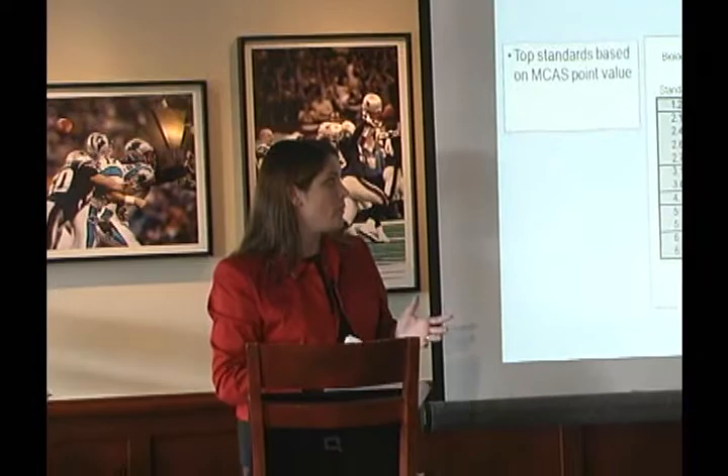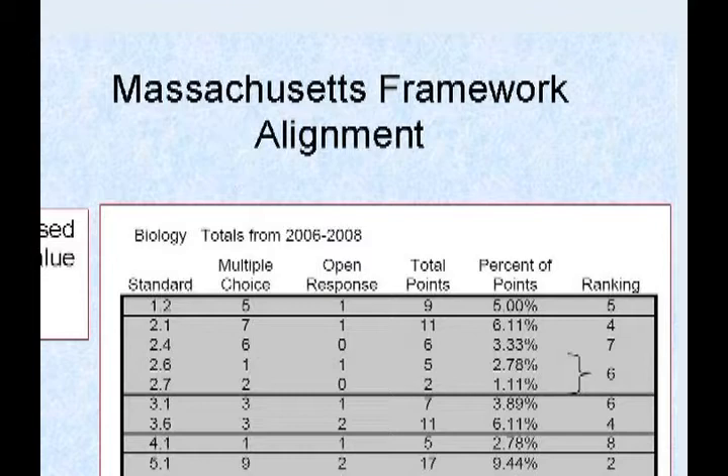By ranking them, they figure out how often topics tend to pop up on the test, and those topics provide a lot of questions used for the quizzes and tests throughout the program. It also targets those things that are tested, so kids aren't spending time reviewing information that doesn't tend to come up.